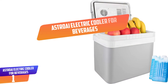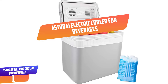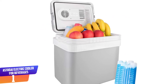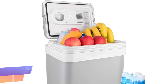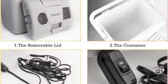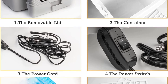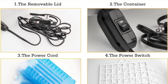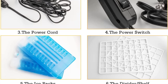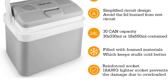Number 1: Astro AI Electric Cooler for Beverages. This machine is capable of cooling up to 18 degrees Celsius. You will appreciate that the machine has the ability to retain ice for one day with no electricity. It also comes with a simple circuit design in order to prevent the lid from getting burnt due to condensation. The other feature to appreciate is its 24L capacity, meaning it is possible to store up to 12-ounce cans very conveniently.